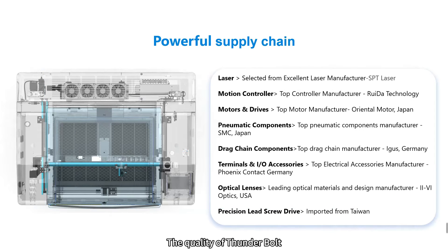The quality of Thunderbolt is reflected in every part and detail. For the laser, motion controller, motor, and pneumatic components, we choose only top-tier manufacturers from the industry. Some say Thunderbolt is an assembly of high-end components — and they are right. This is our professionalism and sincerity. After all, Thunderbolt is a commercial-grade laser engraving machine capable of continuous 7x24-hour operation.